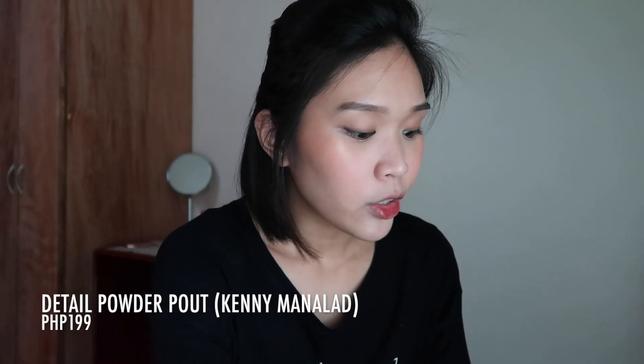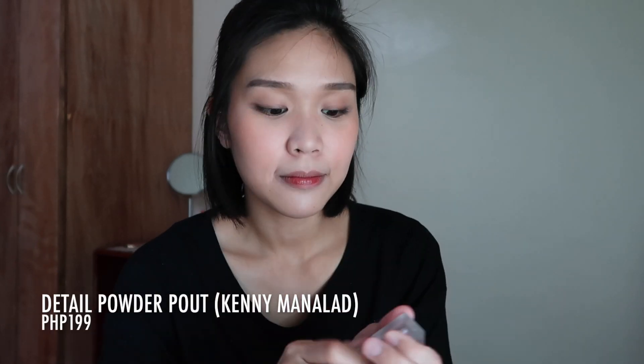Let's do lip tint first. The lip tint I picked for this month is the Happy Skin in the shade Bud. Then I'll layer the Betel Cosmetics Powder Pout in the shade Kenny on top. It's a bit red, so let's open up the lips and blend it in with a finger.